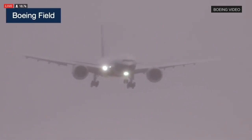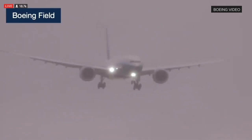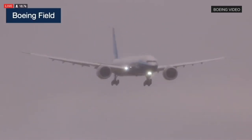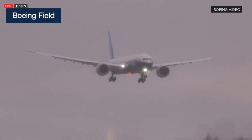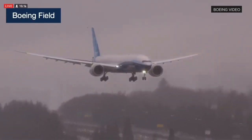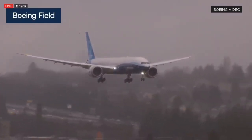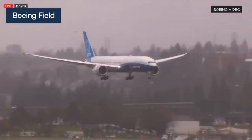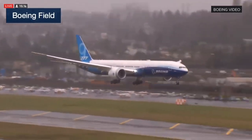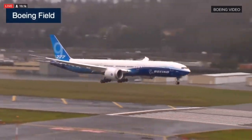Welcome back everybody to our continuing live broadcast of the 777X first flight. The airplane took off at 10:09 this morning from Payne Field. It's been flying around the skies in Washington for the last four hours, and you can see it here on final approach at Boeing Field in Seattle. Let's just watch that airplane land — the very first landing of the 777X.